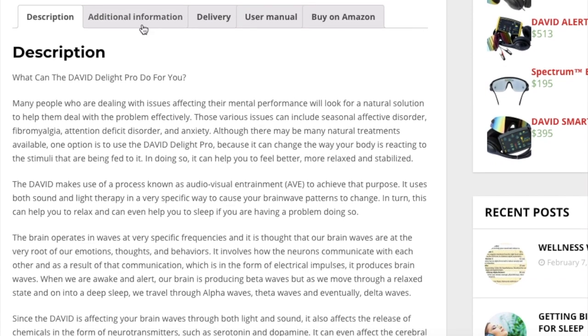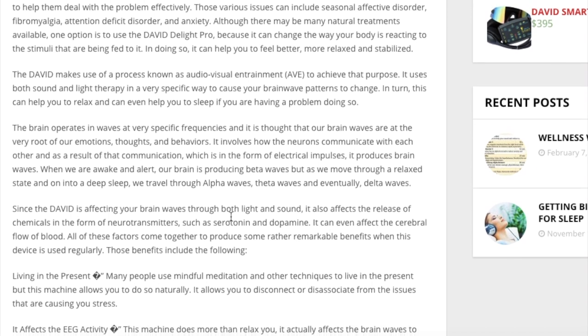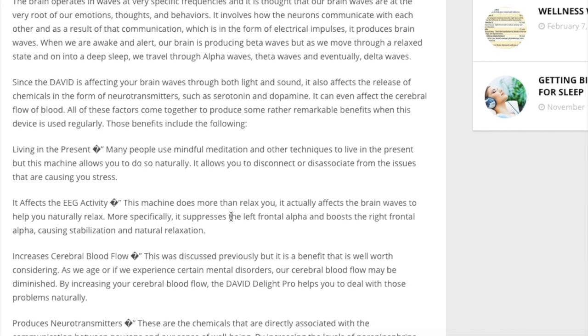Much like the Cassini and the Procyon devices, in the David Delight Pro you have what's known as sessions — essentially like an audio track, but the audio track is mixed with the visual track as well. So it's not just a piece of music or audio; it's actually a combination of the audio and visual stimuli you get from the glasses, sometimes known as Ganz frames.